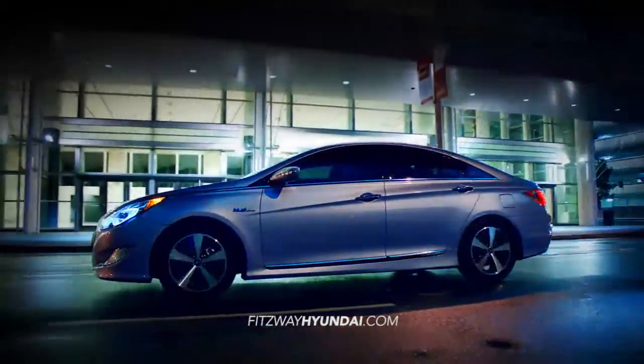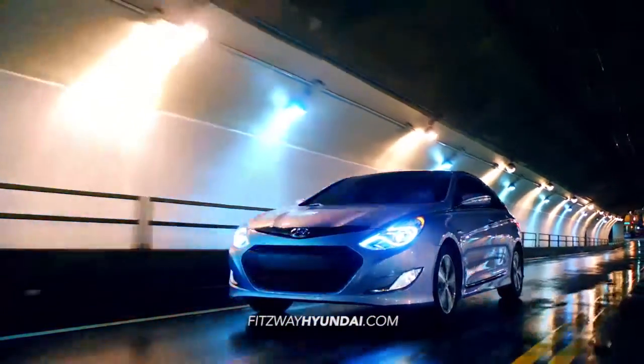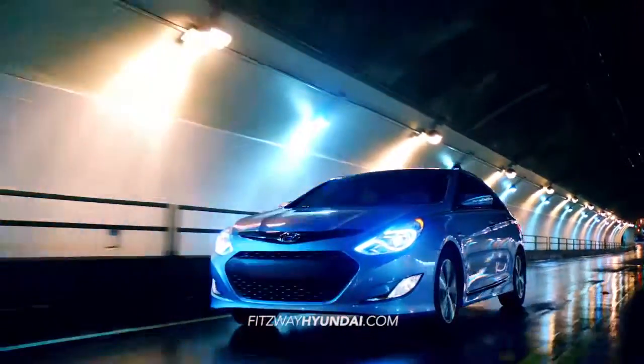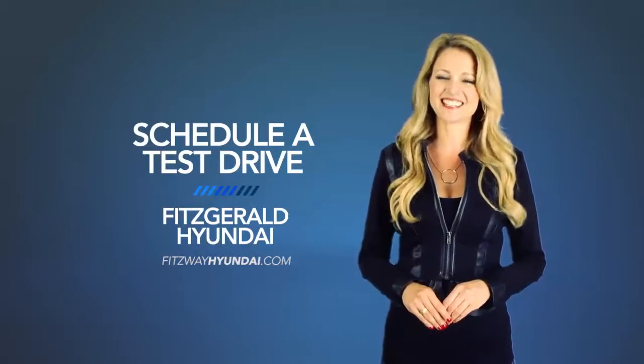Experience fluidic design and an effortless driving experience with the 2015 Hyundai Sonata Hybrid. So schedule a test drive of your very own at Fitzgerald Hyundai today.